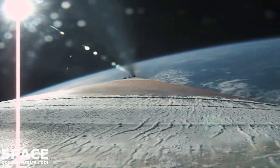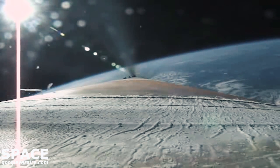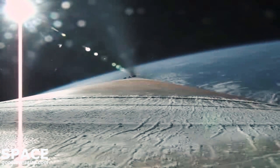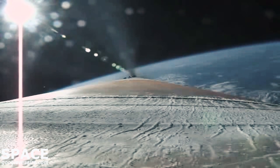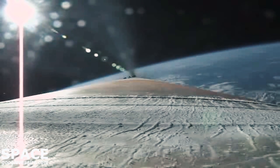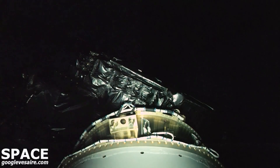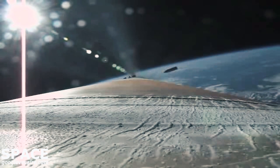It's just over one minute until BECO. We're now seeing the RD-180 throttle limiting to maintain a 2.5G acceleration limit. Standing by for payload fairing jettison. We've seen a successful payload fairing jettison.